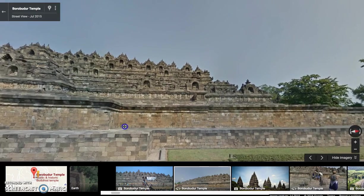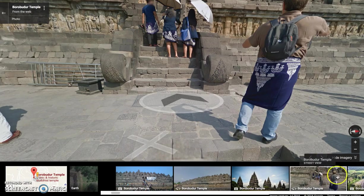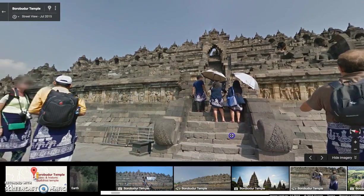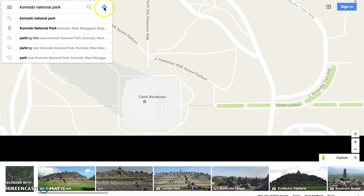It is massive as you can see from this photo, and I will quickly load up one more photo from the Google photo section on the bottom of the map. Amazing. Our second stop on the tour, we are going to visit the Komodo National Park.